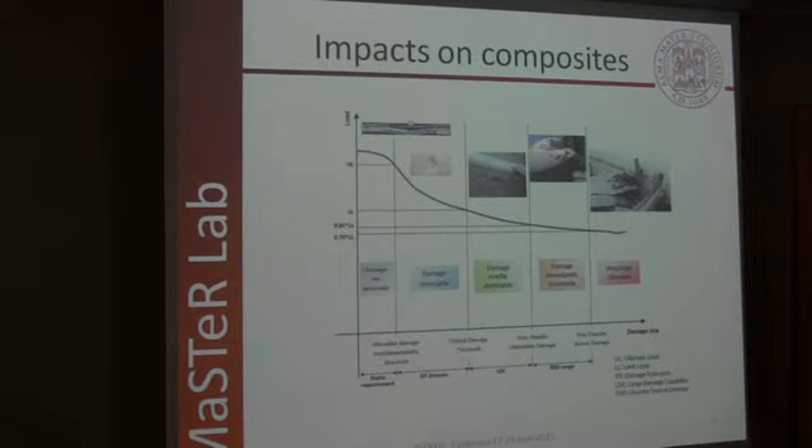Impact can be classified referring to what you can see on the surface of the structure. The most dangerous type is called BVID — barely visible impact damage — because on the surface you can't see anything, yet the impact could have already caused hidden damage. We have therefore focused our attention on this kind of damage.